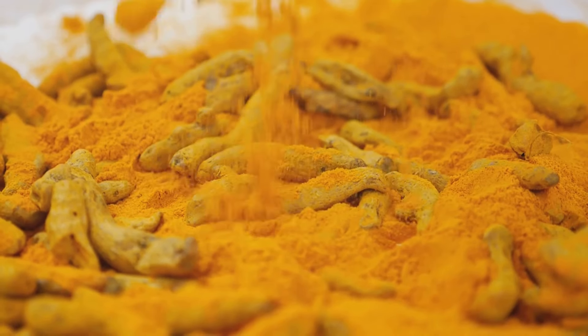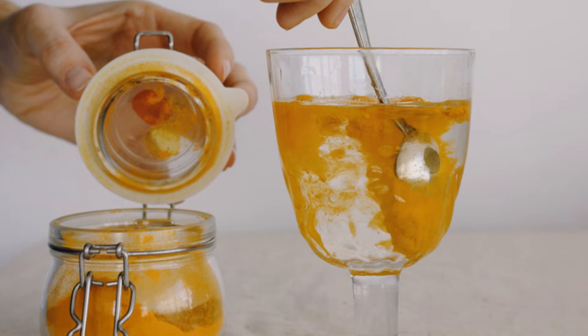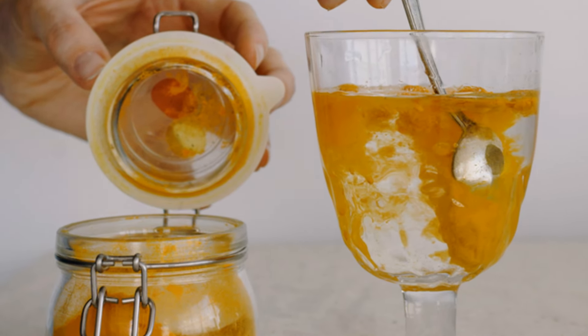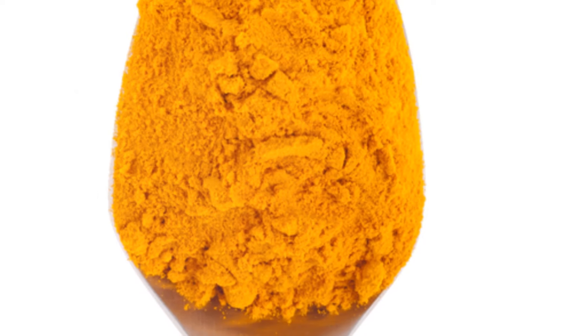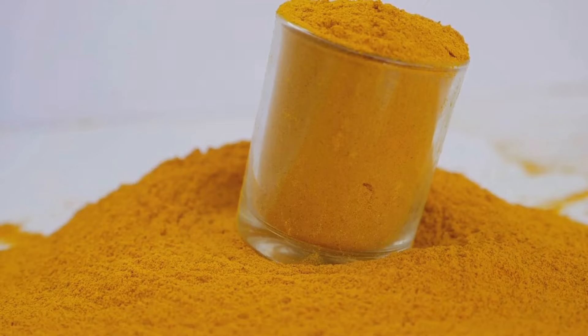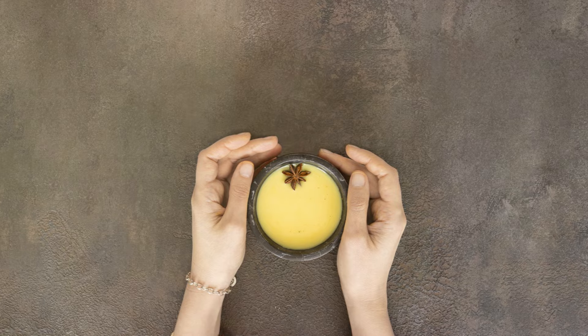Turmeric has also been shown to boost brain function, improve memory, and even enhance mood. Incorporating turmeric into your coffee routine is easier than you might think. You can simply add a teaspoon of turmeric powder to your grounds before brewing or stir it directly into your cup. For an even more potent boost, try adding a pinch of black pepper, which enhances the absorption of curcumin. Ready-made turmeric lattes and coffee blends are also readily available, making it easier than ever to enjoy the benefits of this golden spice.